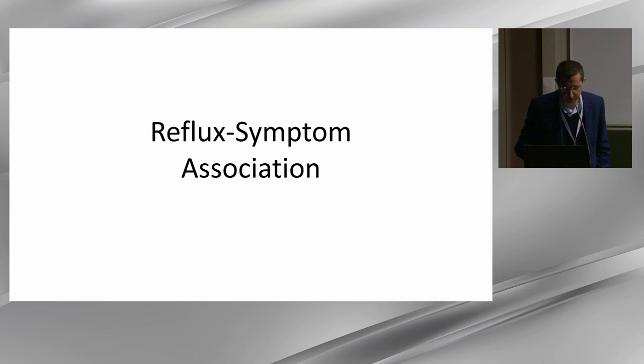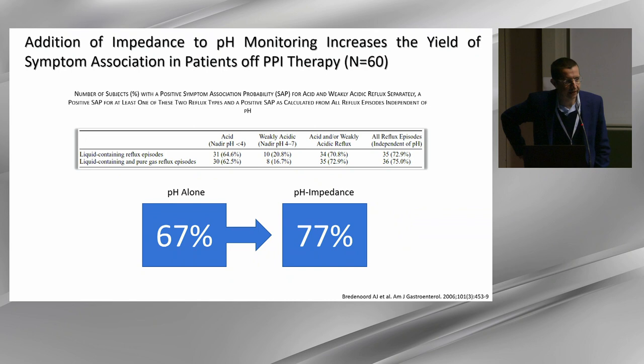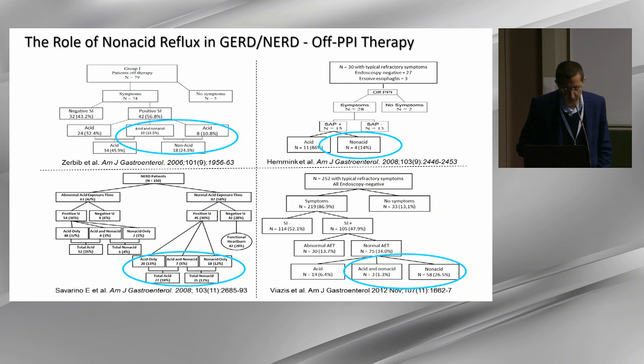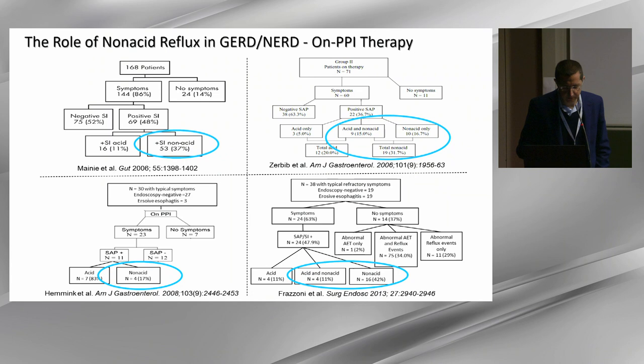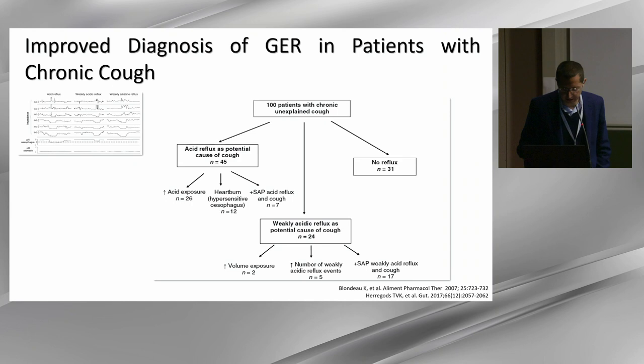We know from the first study by the Amsterdam group of Ariane Bredenoord and Andres Maut that impedance pH increased the diagnostic yield compared to pH alone. This improvement has been demonstrated by several groups, both off and on PPI therapy, and in patients with atypical symptoms like cough. Symptom association must be validated by outcome studies, so the question is whether we have outcome data to support their use in clinical practice.